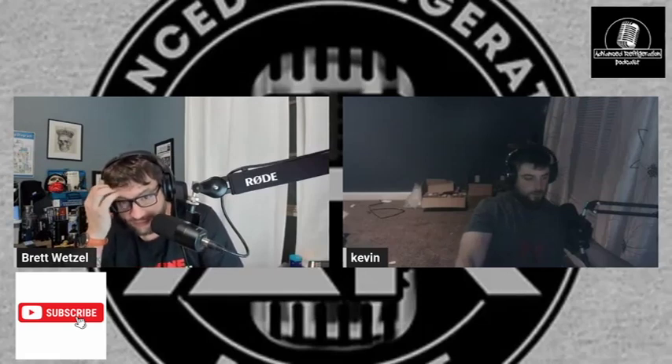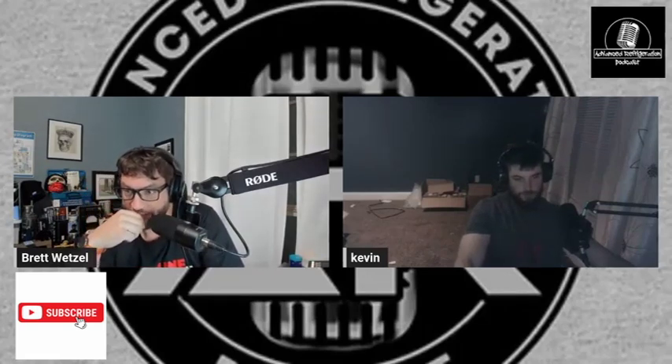Good evening everybody and welcome to the Advanced Refrigeration Podcast. Here are Brett Wetzel and Kevin Compass. Your office looks different — even more so than last time. You moved the desk, and there aren't piles of Danfoss parts behind you anymore, just piles of other parts.